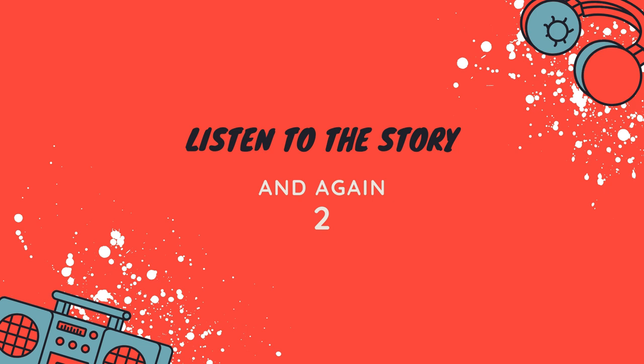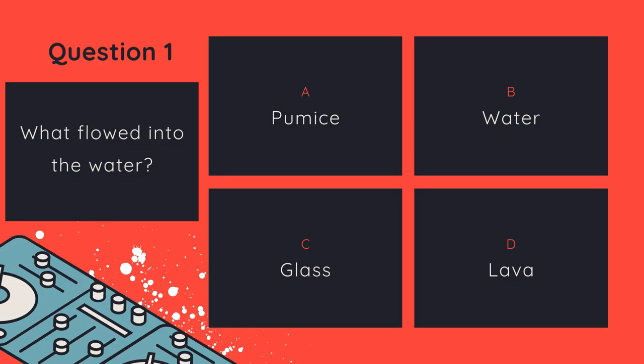That was great. Here is question number one: What flowed into the water? Pumice, water, glass, or lava?